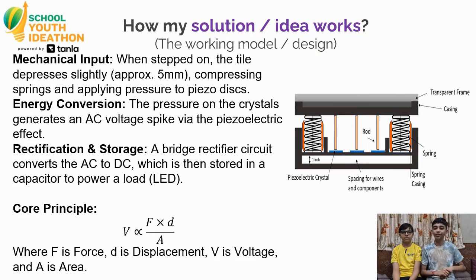Here is the working design for the system. First, mechanical input: when someone steps on the tile, the tile depresses about 5 mm, which causes the springs to compress and the rods to hit the piezo discs. Second, energy conversion: when the rods hit the piezo discs, due to the pressure, the piezo discs create a voltage spike. Third, rectification: we use a bridge rectifier circuit that converts that spike into DC power, storing it in a capacitor to use later.